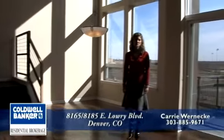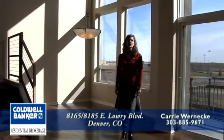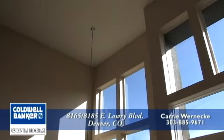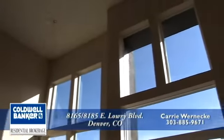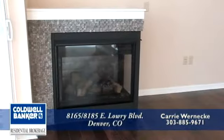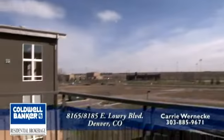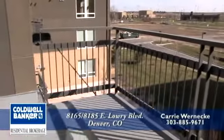I wanted to show you one of the two-story units on the third floor so that you could get a feel for the soaring ceilings and expansive windows, which are really spectacular and unique to this marketplace. Nearly all of the third-floor units also have a gas fireplace, and this unit, like all of them, has its own private balcony.